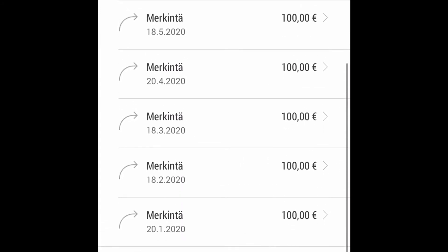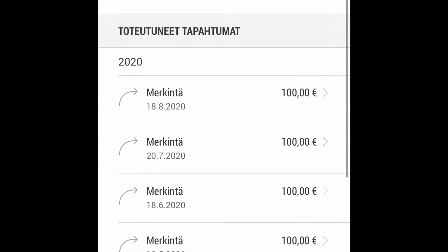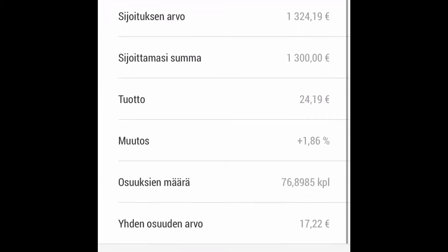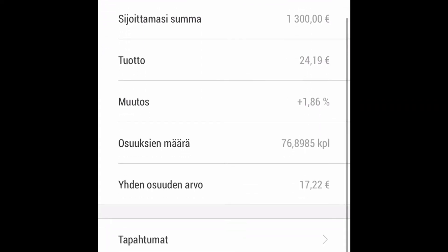I have been investing here for 13 months, altogether invested 1,300 euros. The profit here is 24 euros and 19 cents, about 1.86 percent return.